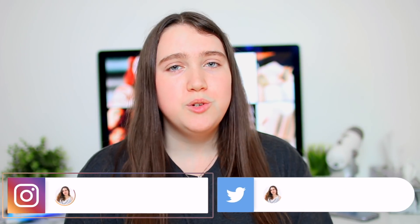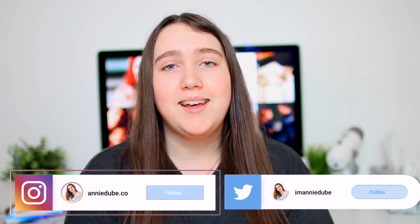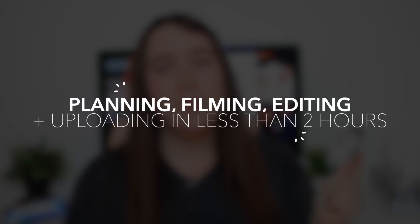Hey, what's up you guys, it's Annie back with another video where I help you to grow your YouTube channel from zero. In today's video I'm going to walk you guys through my entire routine of planning, filming, editing, and uploading my videos to YouTube and all of the little hacks, tips, and tricks I've used to take what used to be a two-day process and make it now a less than two-hour process. So for all those of you guys who have another job, or you're a full-time student, or you have a family at home and you are seriously lacking in time to make videos for your YouTube channel, hopefully at least a few of these tips can help you to make your process a whole lot easier.